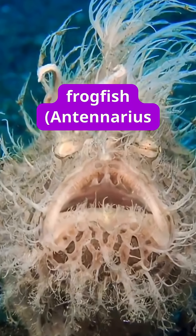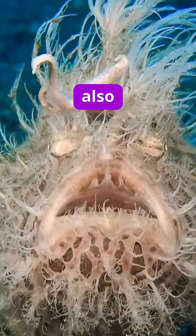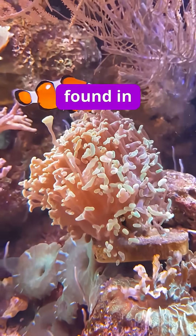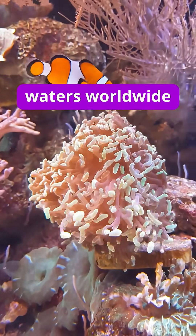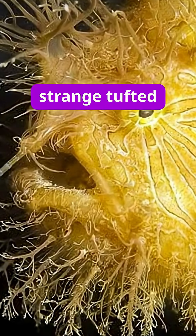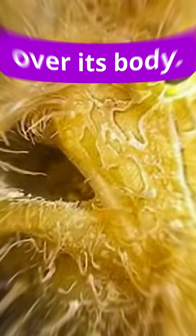The hairy frogfish, Antennarius striatus, also known as the striated frogfish, is a species of anglerfish found in tropical and subtropical waters worldwide, except for the Arctic and the Mediterranean. The name of this fish comes from the strange tufted spines growing all over its body.